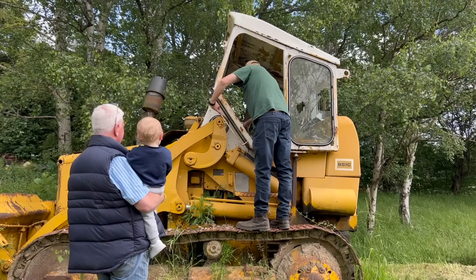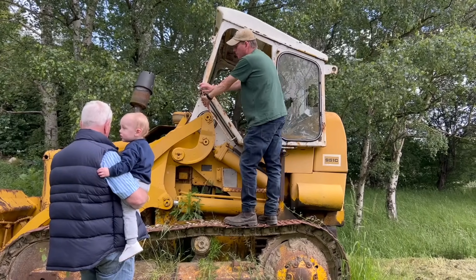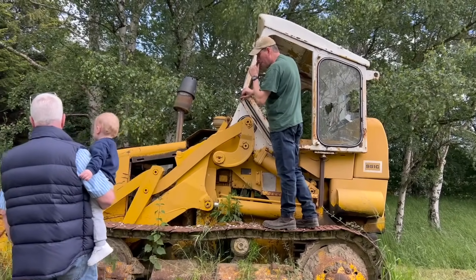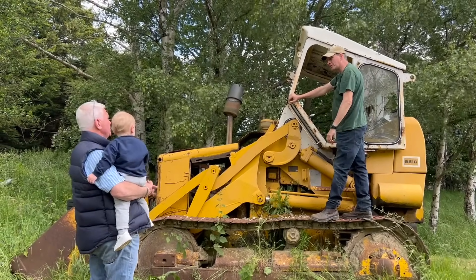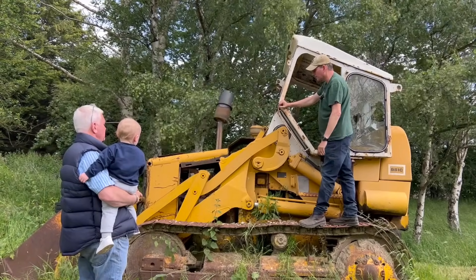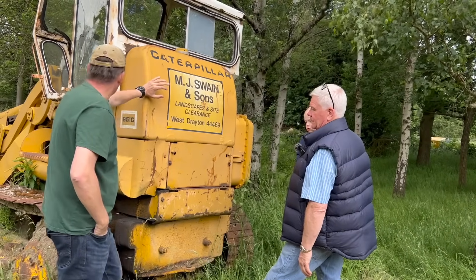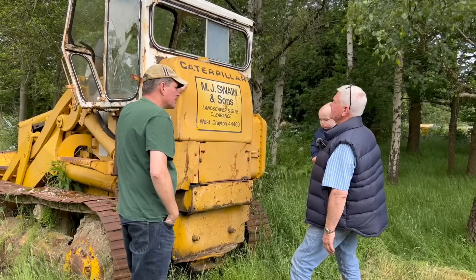Cat 951 with a million hours on it. We know there's an issue with the head gasket on this, but it does run - it ran when it was last used. We'd probably get it away with push starting it. We'll bang a battery on and give it a go - we might have to bleed her up again. I've got two big batteries in the workshop. If we can just get it to fire up and get it moved, put it out the back, then it can get some attention eventually.